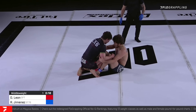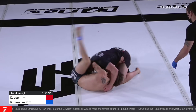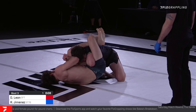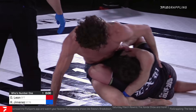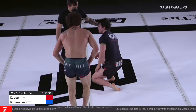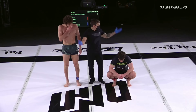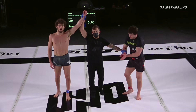They'll fight down to the last second here at Who's Number One. One last guard pass attempt — and a triangle attempt! Oh, he has it! Five seconds, four, three, two — there is the end of the match, time is over. If there was ever any doubt, that last-second submission attempt from Jimenez may just seal it with the judges. And that's exactly what happens — going to a judge's decision: unanimous for Roberto Jimenez, the winner.